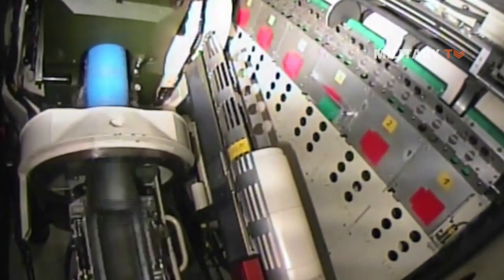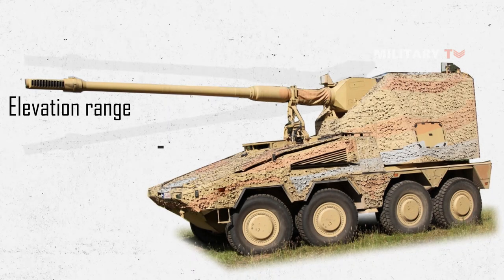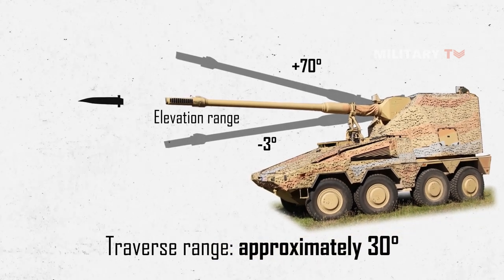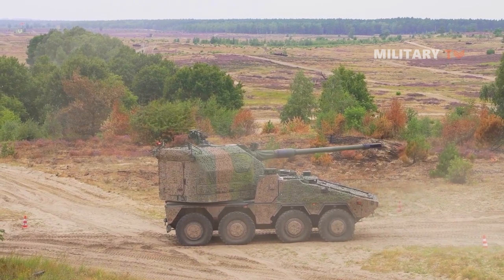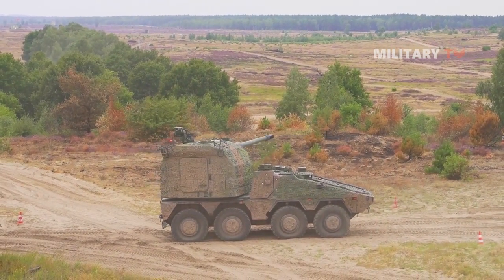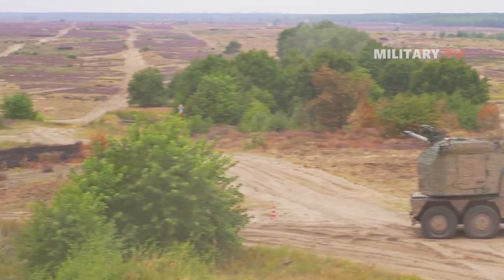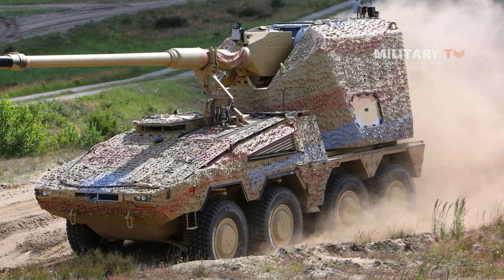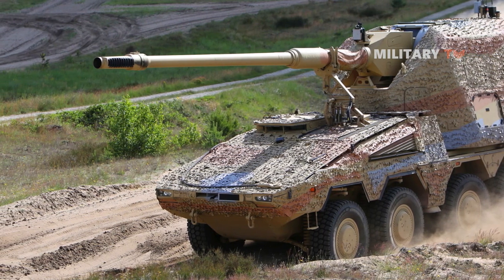The vehicle comes with an automatic ammunition loading system and can store 39 rounds on board. The howitzer has an elevation range of minus 3 degrees to plus 70 degrees and a traverse range of approximately 30 degrees, with a maximum firing range of up to 25 miles. In terms of communication and fire control, the Boxer RCH-155 features integrated digital systems capable of secure voice and data transmission.